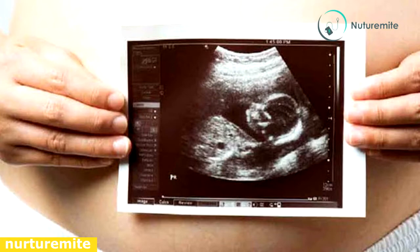Ultrasound during the 10th week of pregnancy shows the baby's head, detects the heartbeat, and shows the functioning of internal organs through the baby's translucent skin.